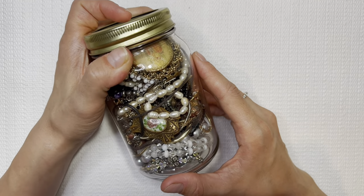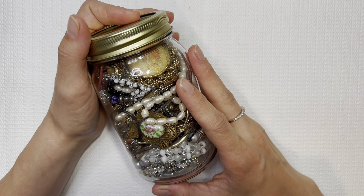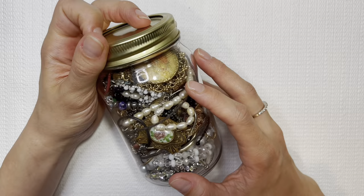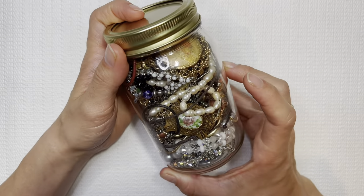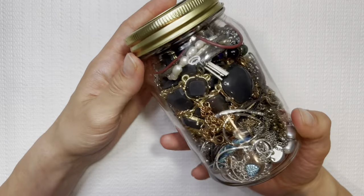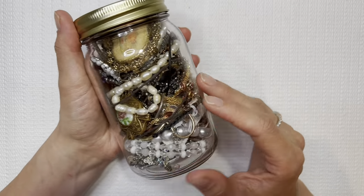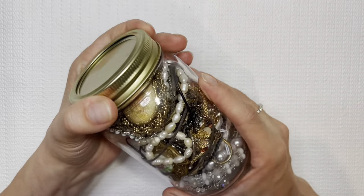In today's video, we will be doing our Goodwill Blue Box unboxing, but I first want to announce our May giveaway. I'm going to be doing a little Mother's Day special — a jewelry jar giveaway with some vintage pieces, costume pieces. We have brooches, necklaces, bracelets, all of the above in this jar. Check out the description below to see how to enter.